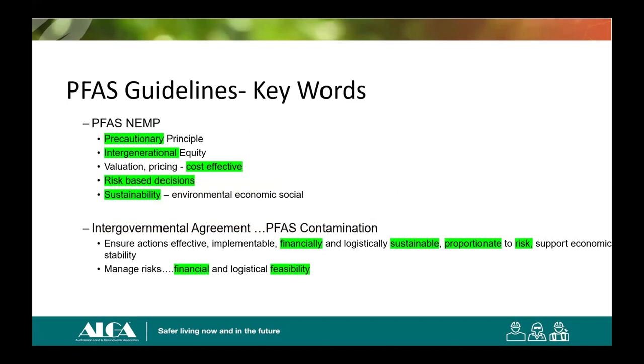Key words in the guidelines include: precautionary principle, cost-effective, risk-based decisions, and sustainability. In the intergovernmental agreement on PFAS contamination, it talks about financially and logistically sustainable — so the financial dimension is a fair consideration. Proportionate to risk — so there's our proportionality — and managing risks in a way that's financially and logistically feasible.